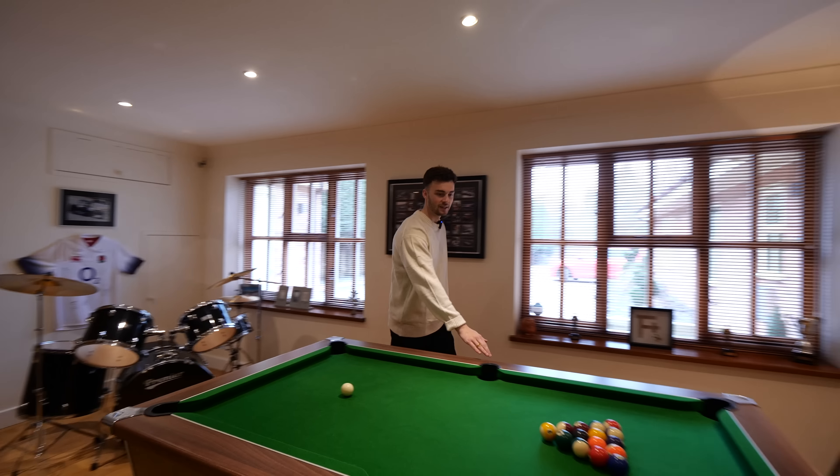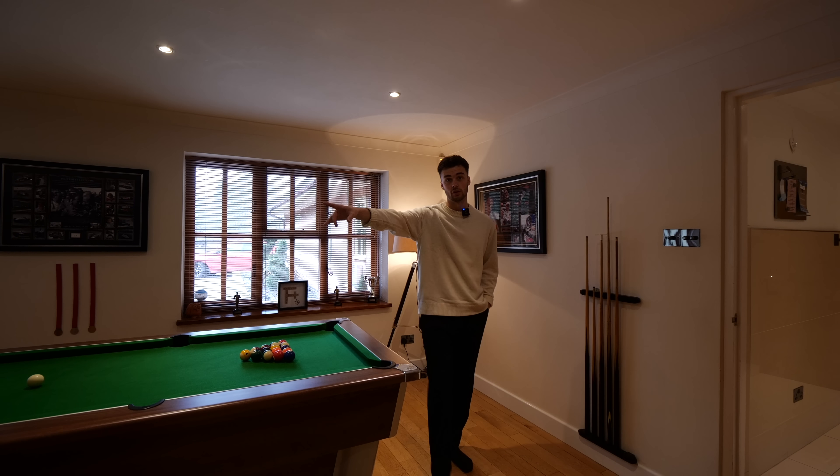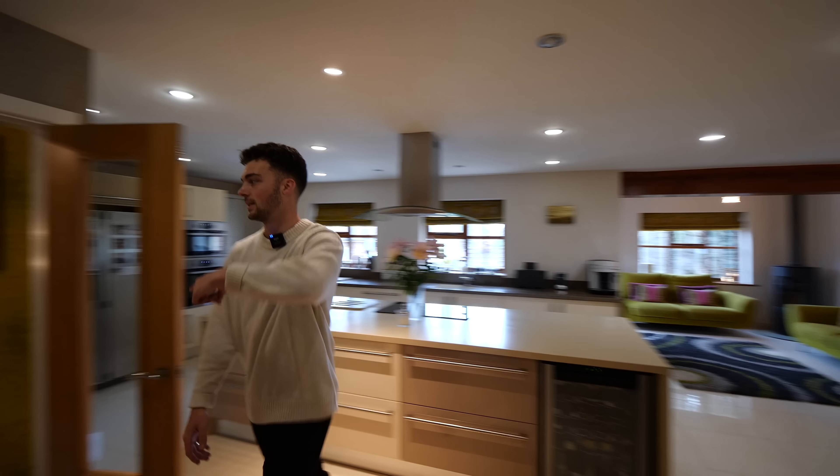We've got a pool table too. We have access through to the garage just over there — a two-car garage — and there's parking for about five vehicles out the front, so plenty of parking. There's also a wine cooler here as well.